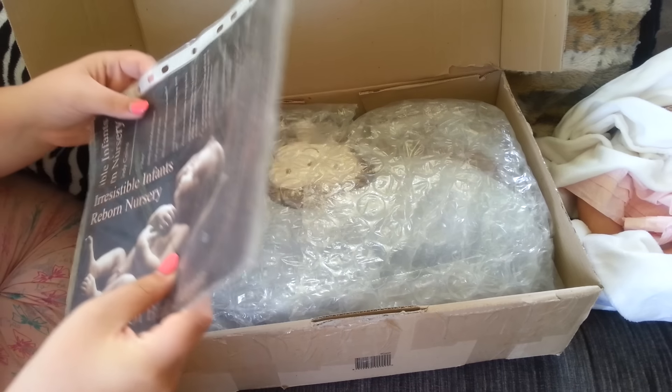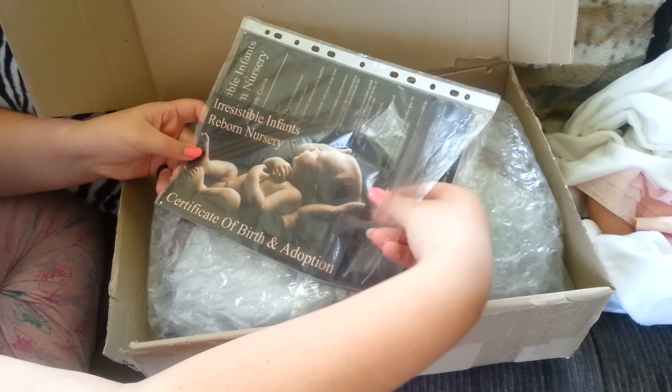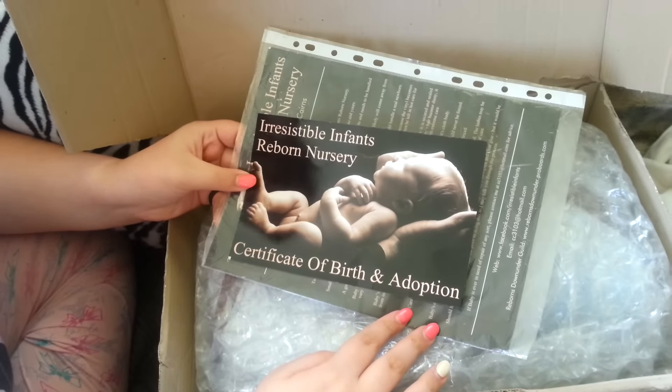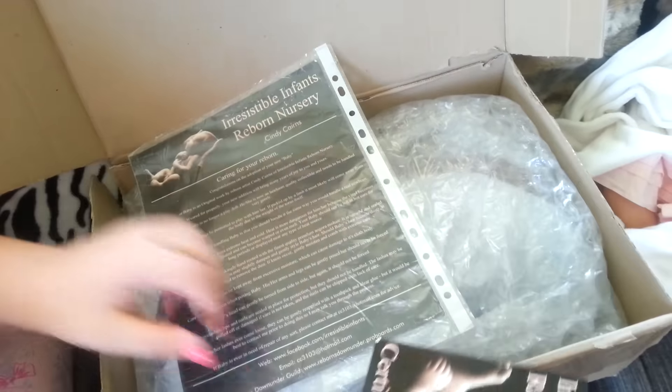The nursery that she came from is called Irresistible Infants Reborn Nursery, and the lovely lady has provided all of the documentation that she received with this baby and the care instructions, so that's wonderful.